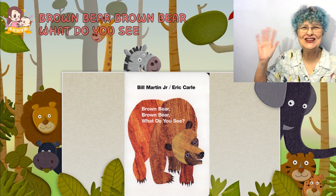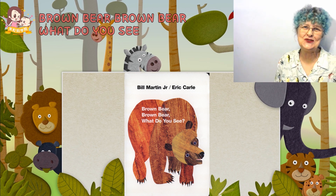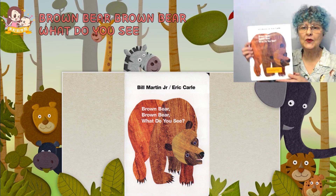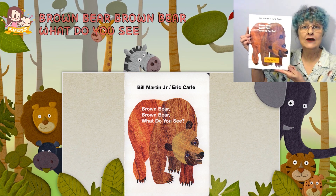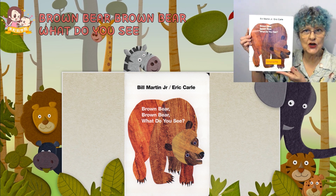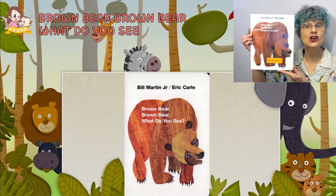Hello boys and girls. It's nice to see you. My name is Amy and today we will read Brown Bear, Brown Bear, What Do You See? Written by Bill Martin Jr. and illustrated by Eric Carle.